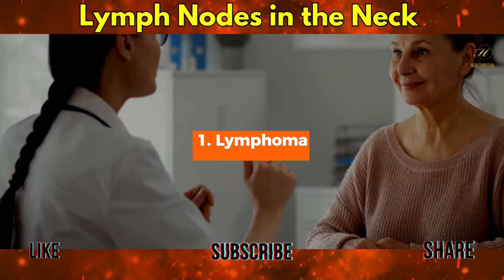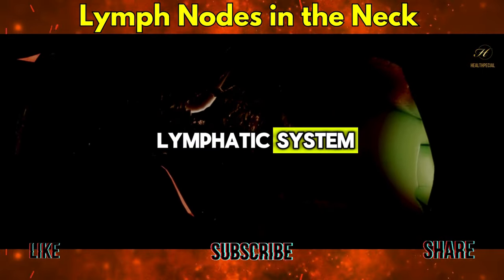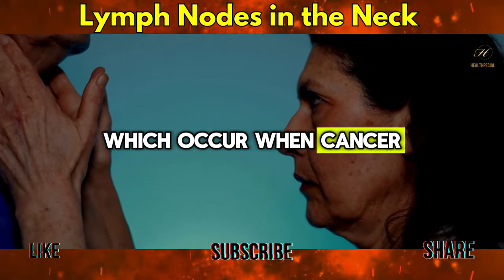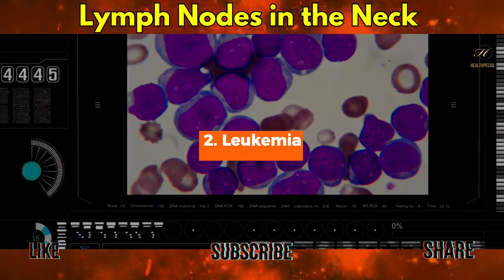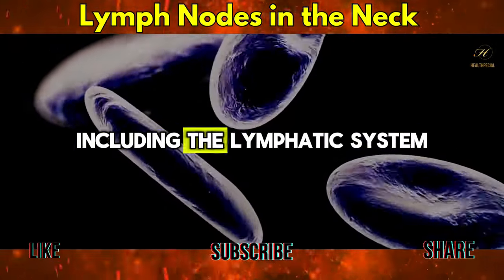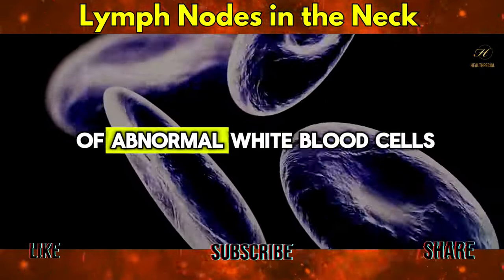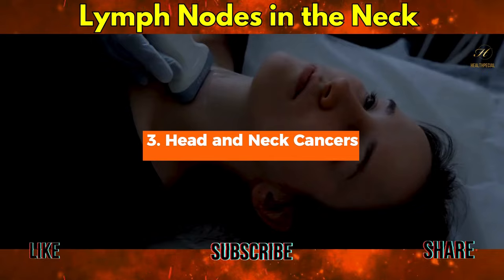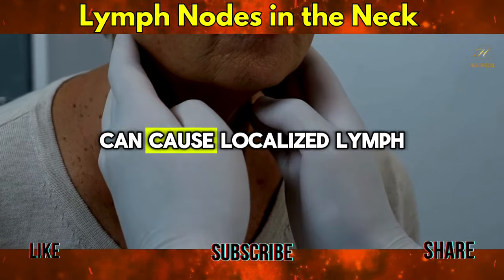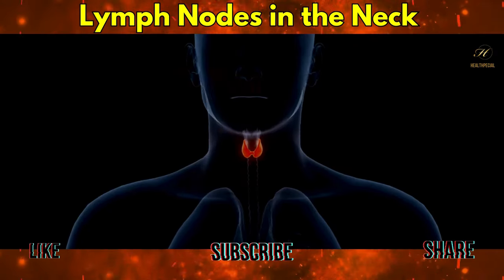Cancers: Lymphoma is a group of blood cancers that develop in the lymphatic system. The most common sign is enlarged lymph nodes, which occur when cancer cells accumulate in these nodes. Leukemia, a cancer of the body's blood-forming tissues including the lymphatic system, often leads to enlarged lymph nodes due to an overproduction of abnormal white blood cells. Head and neck cancers in areas such as the throat, mouth, and nasal passages can cause localized lymph node swelling as cancer cells spread to these nodes.